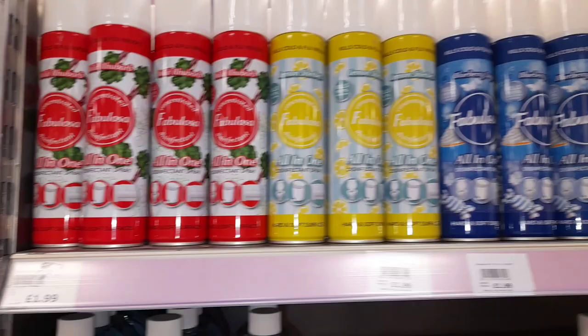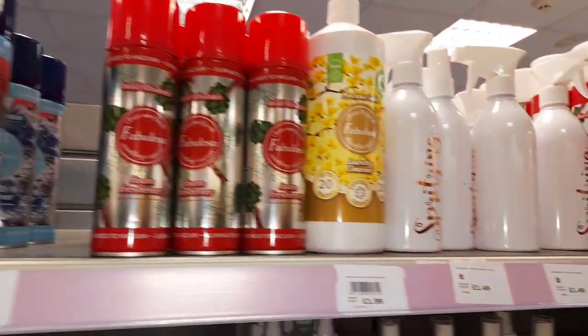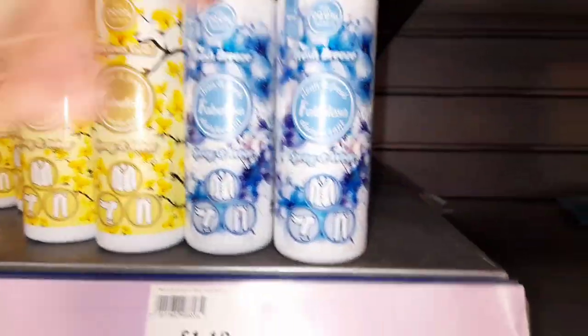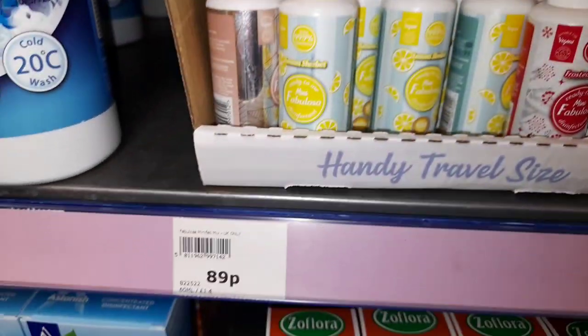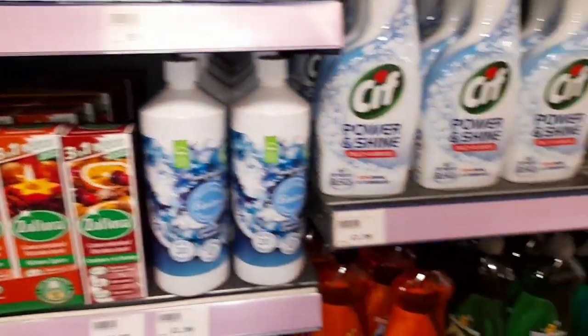Now we're on to my favourite which is the Fabulosa. I had to really restrain myself, I do like Fabulosa. This blue Fabulosa I use every single day — £1.19 in The Range, it's perfect for just refreshing some clothes. And these mini ones — mini like Dettol sprays, they're 89p and I put them in my car, they're perfect for like travel.